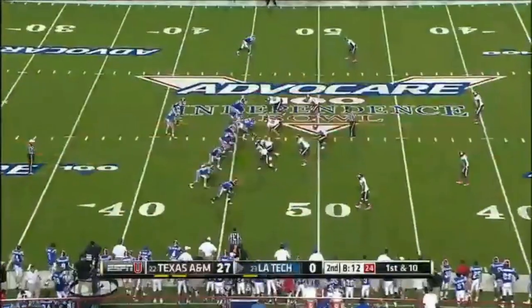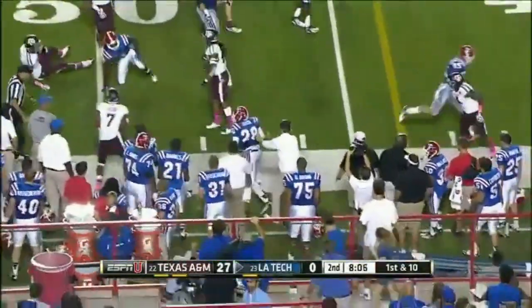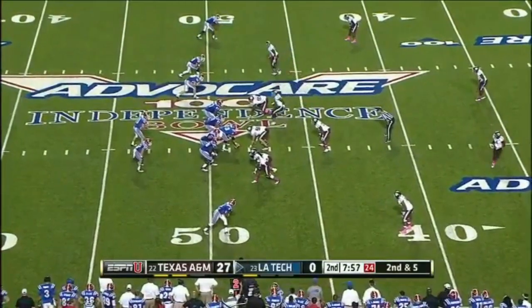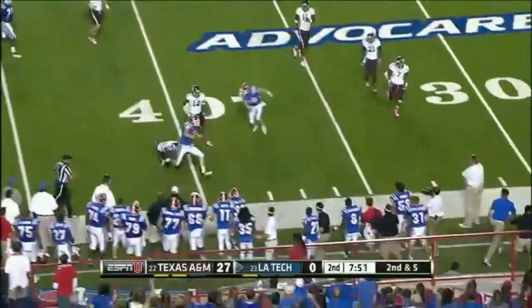Kenneth Dixon bounces it outside, gets five on first down. Tremaine Jacobs with the tackle, and it's second and five. Cameron showing off his legs — nice block peeling back, and a flag flies. John Greenwald going to get called.